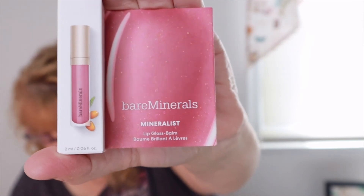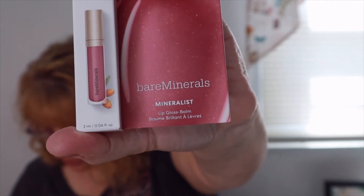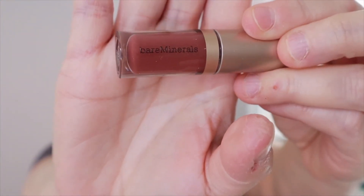The next thing is Bare Minerals Mineralist Lip Gloss Balm in the shade Sincerity — a lip gloss and balm in one. This nourishing formula is made with cold-pressed sea buckthorn and plum oils to protect and majorly hydrate lips. This is a deluxe sample and the full size is $20. I love lip stuff so I'm always happy to get it, though I'm not crazy about this particular color — it might go in a giveaway.